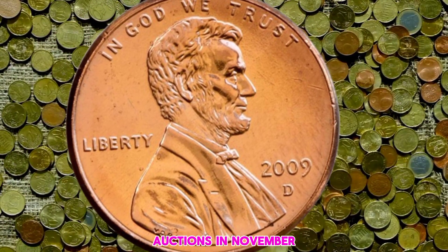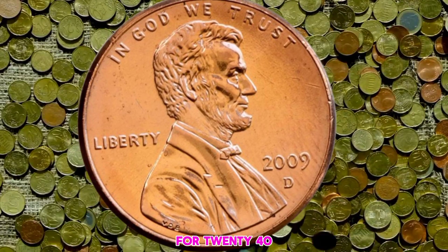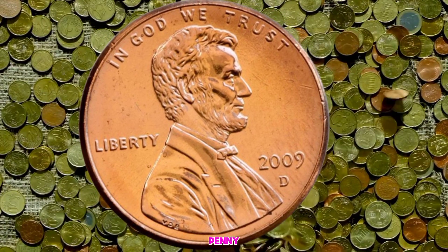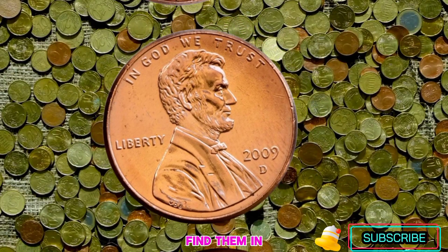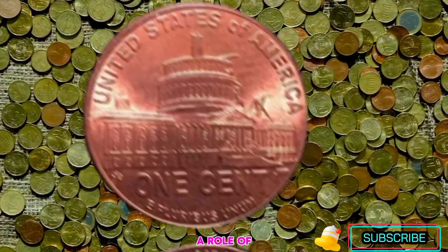It sold at Heritage Auctions in November of 2018 for $2,040 — not a bad profit for a penny! Both coins are in very high grades, so you won't find them in your change. Mint sets or a roll of 2009 pennies are your best option.